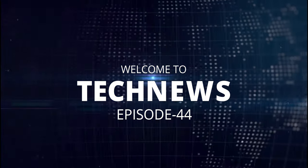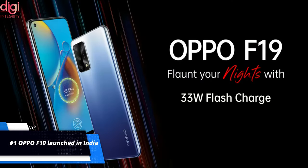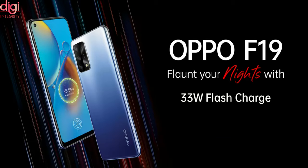Hello guys, this is Ravens from DigiIndia Creative. Welcome to Tech News episode 44. Oppo has launched its F19 smartphone in India. Let's see some of the key specifications and prices of this mobile.